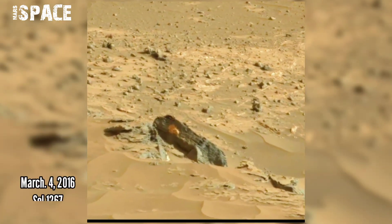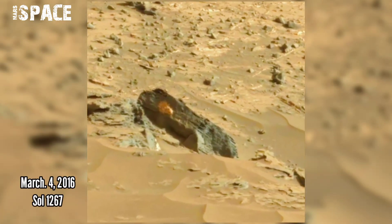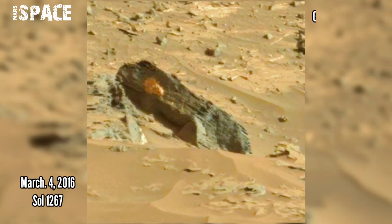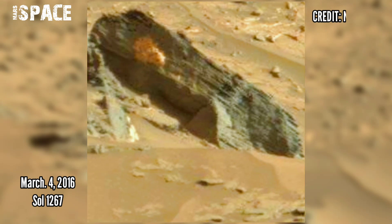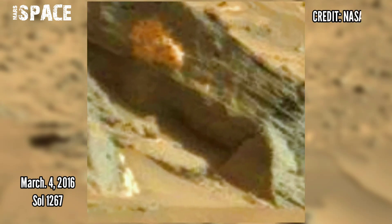NASA's Curiosity Mars Rover acquired this raw image on the Martian surface on 4th March 2016, Sol 1267, and spotted a mysterious anomaly.